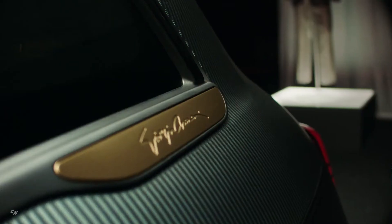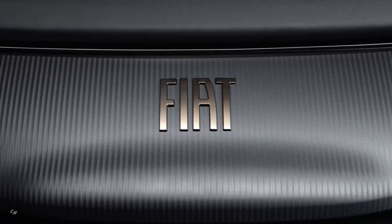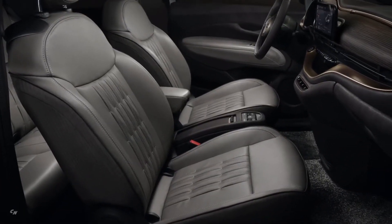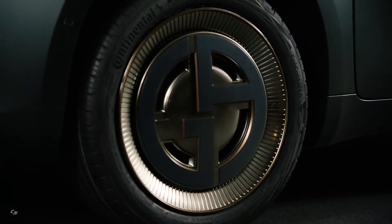The Giorgio Armani logo is a strong feature of the wheel design and customizes the fabric of the soft top, while the amber colored windows raise the car's level of harmony and sophistication. The neutral and elegant nuances continue throughout.